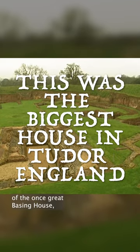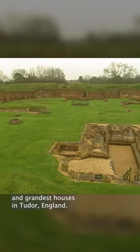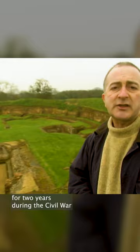These ruins are all that's left of the once great Basing House, one of the biggest and grandest houses in Tudor England, and most famously was under siege for two years during the Civil War until it was finally destroyed by Cromwell in 1645.